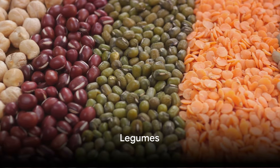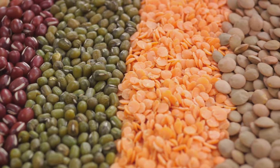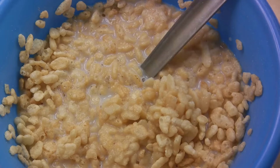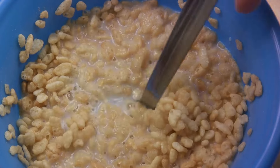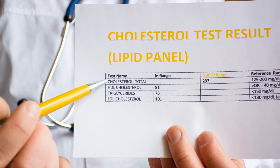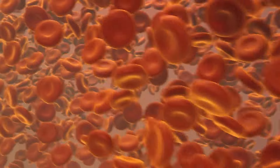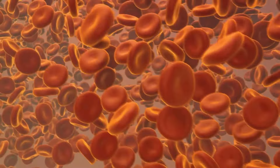The fourth superfood we have is legumes. When you think of legumes, think of beans, lentils, and chickpeas. They may seem humble, but they're actually nutrition powerhouses. Legumes are incredibly rich in fiber, which can help to lower LDL cholesterol levels, also known as bad cholesterol. When you consume fiber, it binds with cholesterol particles in your digestive system and helps to move them out of your body, meaning less cholesterol gets absorbed into your bloodstream, helping to maintain healthier cholesterol levels.